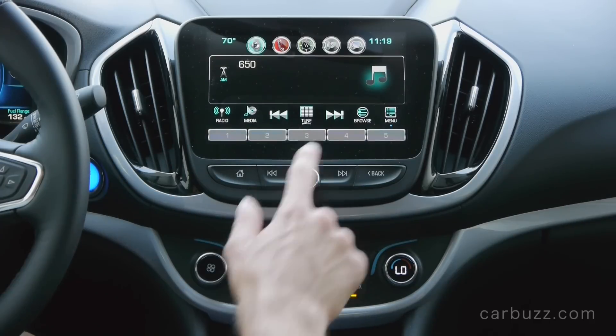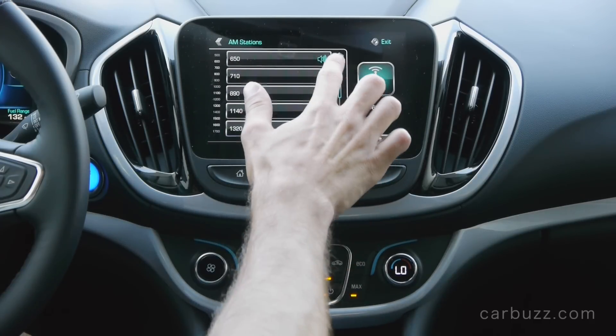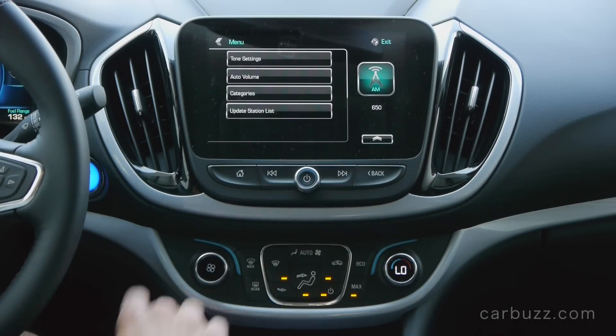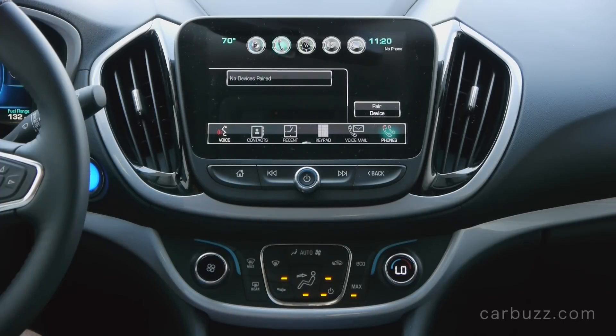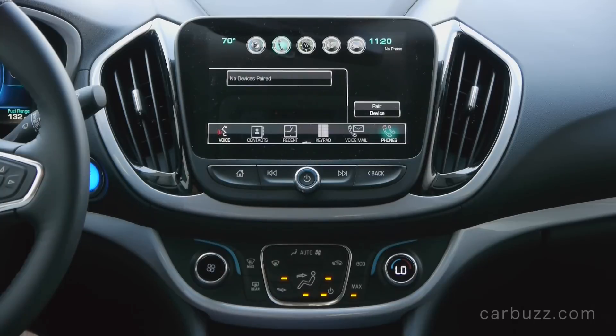I also want you to take a good look at the choice of colors that Chevrolet went with here. It's very similar to the Chevrolet Malibu Hybrid, and I complimented that car for its touchscreen colors. It's very sharp, and I think even brands like Mercedes-Benz can learn from this — take a look also at these large icons. Very nice.